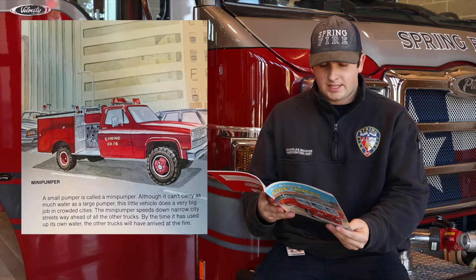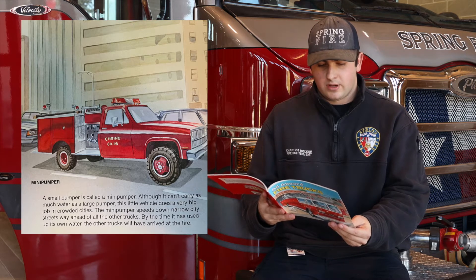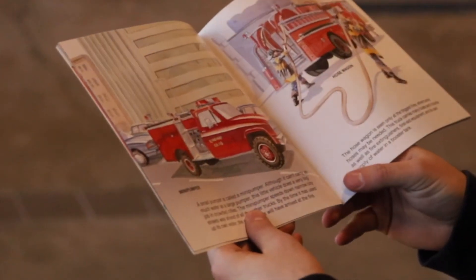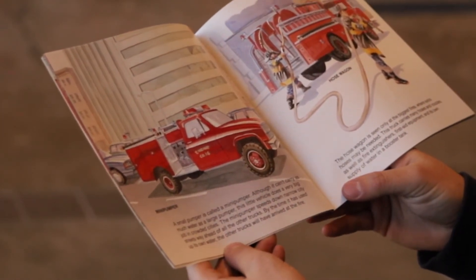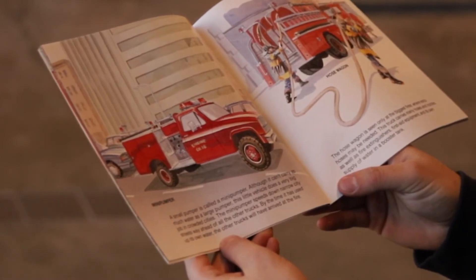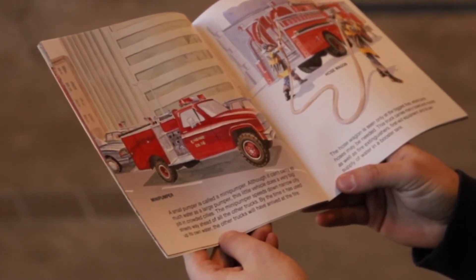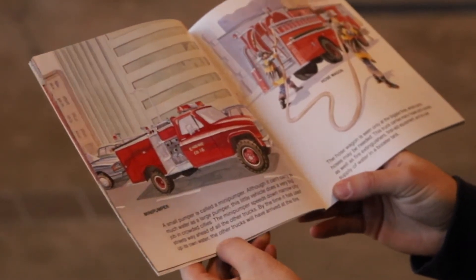Mini Pumper. A small pumper is called a mini pumper. Although it can't carry as much water as a large pumper can, this little vehicle does a very big job in crowded cities. The mini pumper speeds down narrow city streets way ahead of all the other trucks. By the time it has used up its own water, the other trucks will have arrived at the fire.